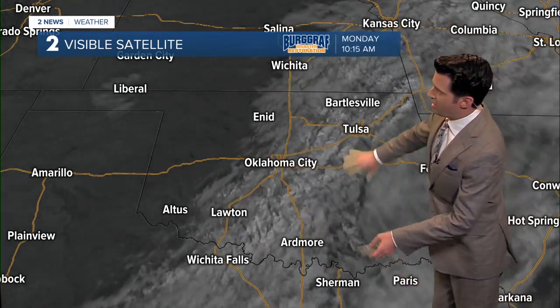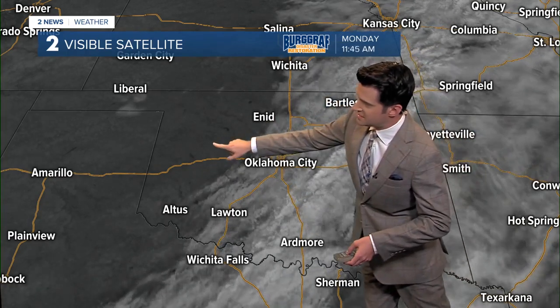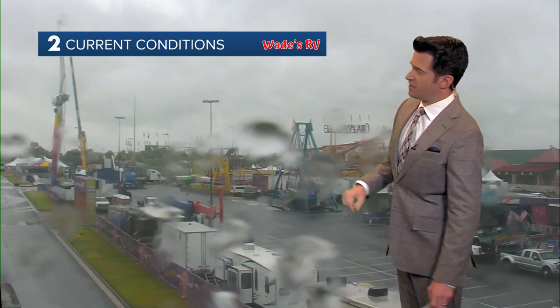On the visible satellite picture over the past couple of hours, you can see all of that cloud cover across eastern Oklahoma and southeast Kansas, but pure sunny skies across western Oklahoma at this time.